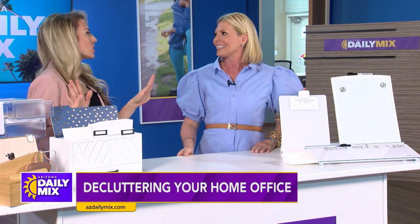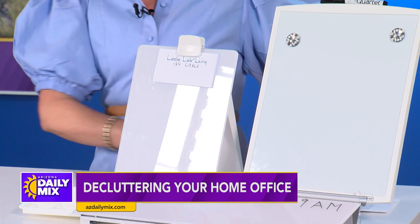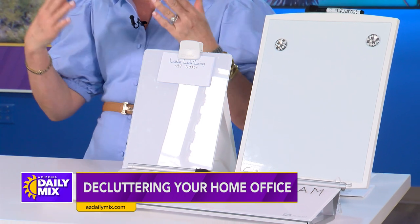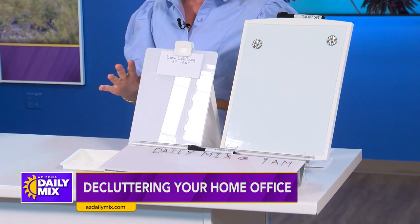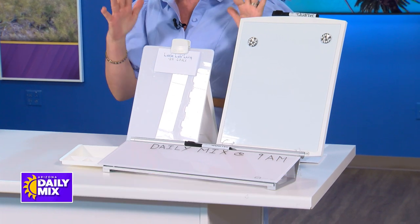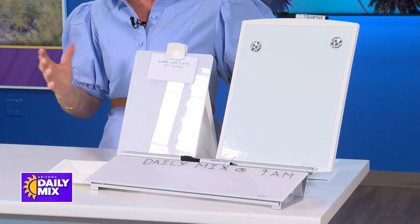Putting it in my phone doesn't do it for me — I have to physically write something down, which is why I always have little notes everywhere. We always have these notes, which causes so much junk on our desks. So I've come up with these fun dry erase products that will allow you to still document without all the clutter.